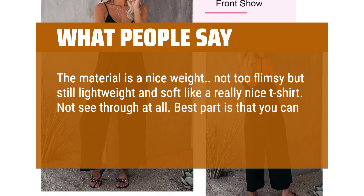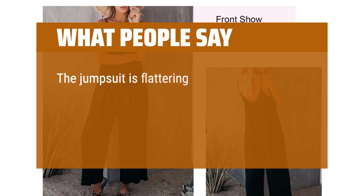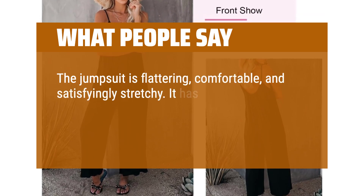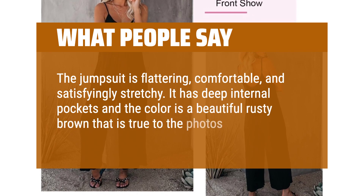Best part is that you can dress them up or down. The jumpsuit is flattering, comfortable, and satisfyingly stretchy. It has deep internal pockets and the color is a beautiful rusty brown that is true to the photos.